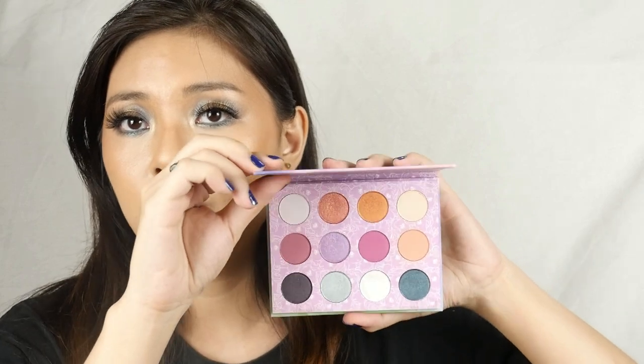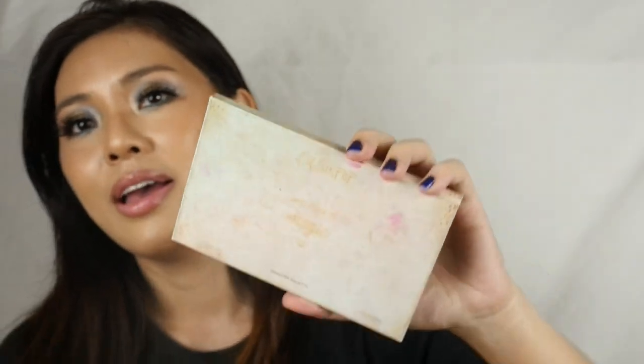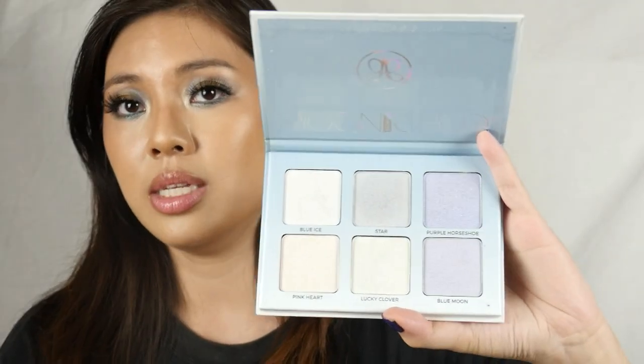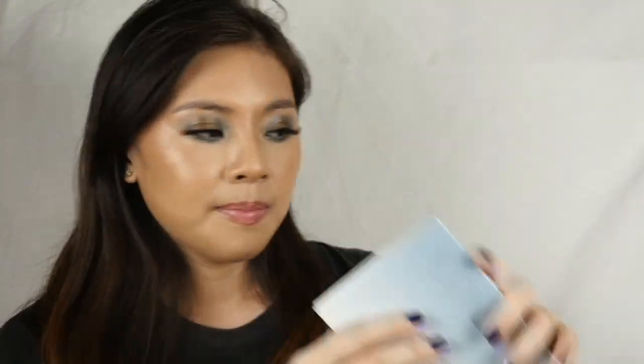Next is the Colourpop My Little Pony collaboration — 'All I See Is Magic.' The packaging has seen better days, it's very dirty, but I still love the shades. And then the last one is a highlighter palette — the Moon Child Glow Kit from Anastasia Beverly Hills. The shades inside are very iridescent, very nice, shimmery shades. So let the depotting begin.